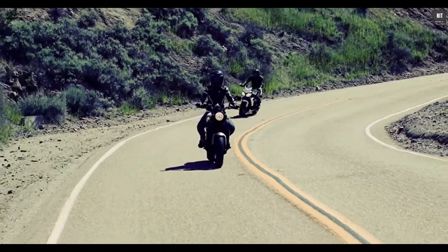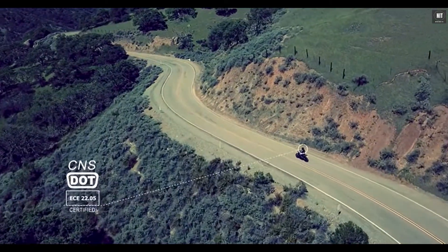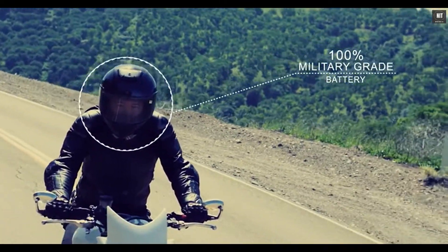Since safety is our number one priority, the Jarvish Helmet has CNS, DOT, ECE safety certifications, anti-fog, anti-scratch, anti-glare visor, and 100% military-grade battery.